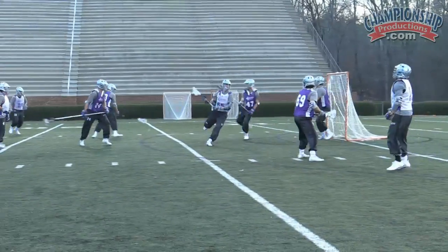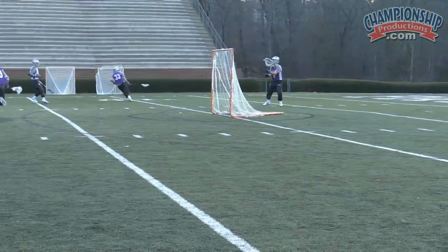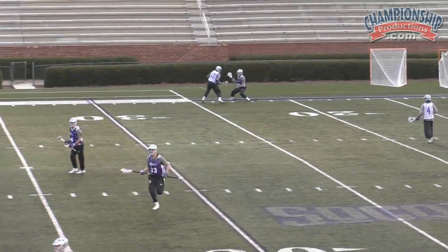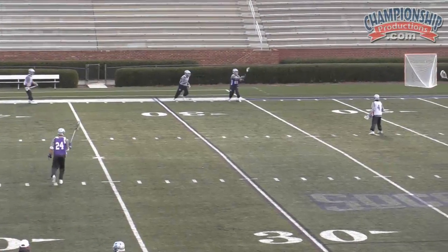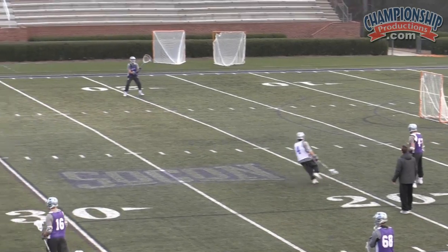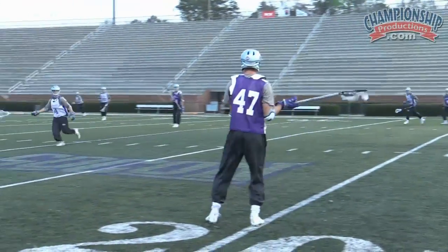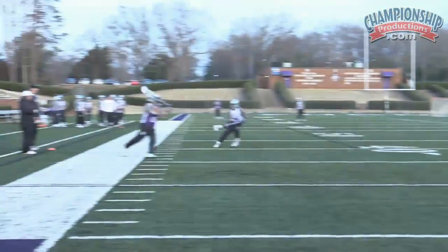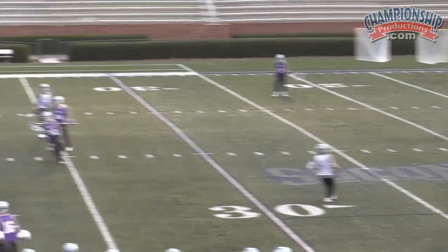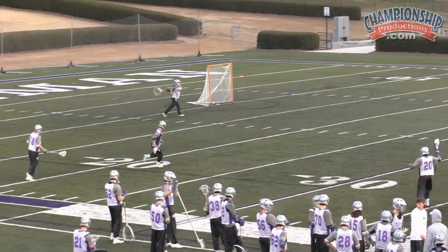Now we're playing a half-field defense. We're gonna get the ball out. We didn't get it out initially, so now we're trying to do our inbound clear. They've bumped up into a 10-man ride, so our players have to make good decisions. The midfielders have to come down. We're working side to side, eventually throwing it down the sideline. Looking deep, we'll redirect. You can see coaches trying to help them find the open man, and we throw it to the other team.